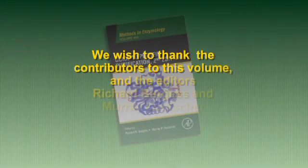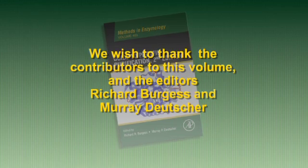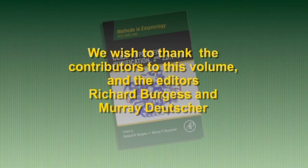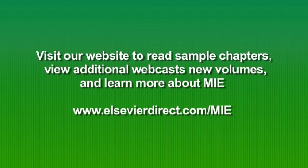Many contributors have lent their vast expertise to this eagerly awaited volume, and we sincerely thank them, along with the editors Richard Burgess and Murray Deutscher. To learn more about this volume, read sample chapters and view webcasts. Visit us online at ElsevierDirect.com.